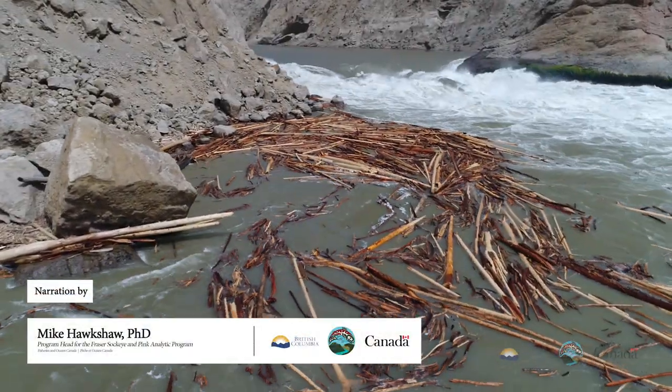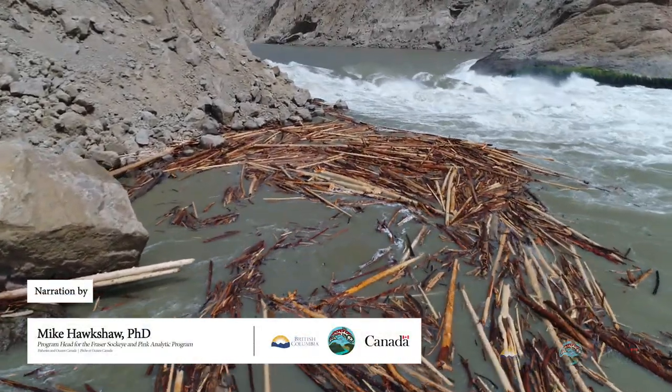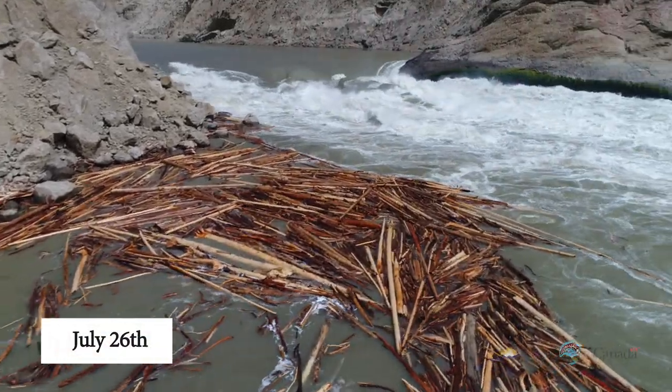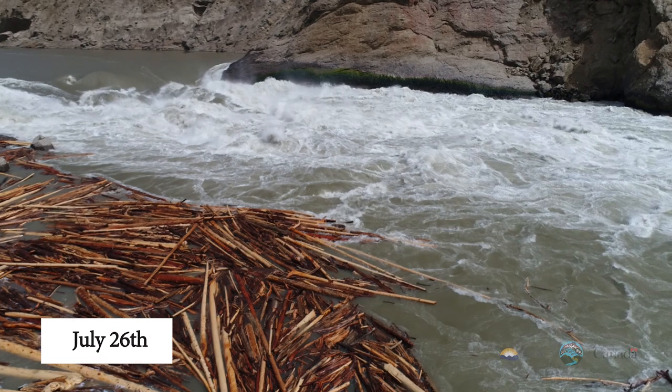The first shot is of a pile of woody debris in an eddy at the base of the slide on the west bank of the river. This was all washed in during the flooding in the Chilcotin earlier in the month.